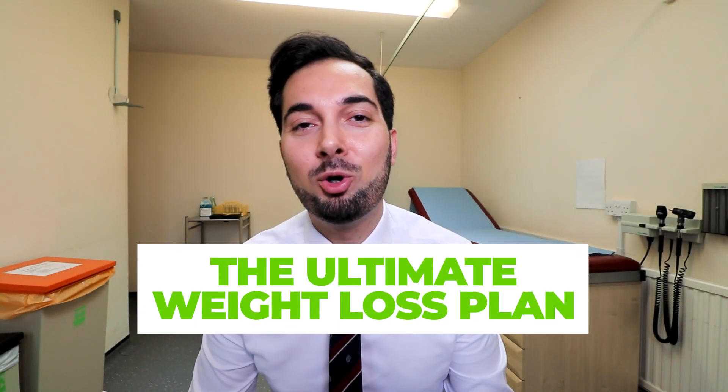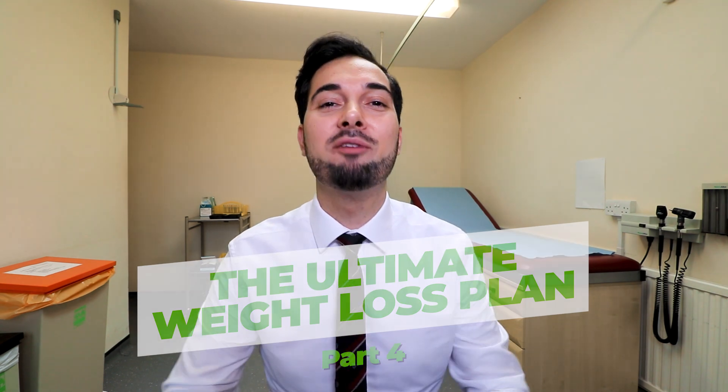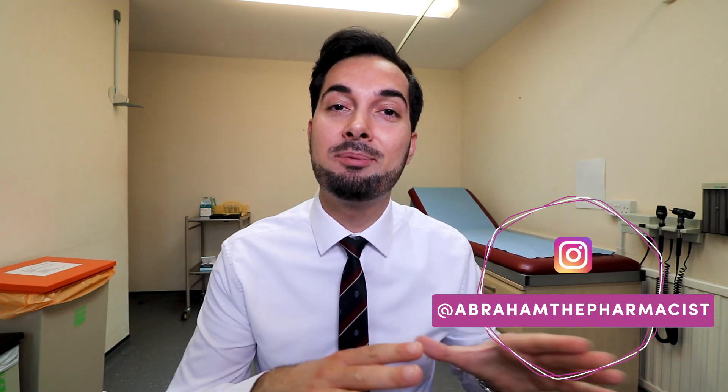Hey guys, welcome to part four of the ultimate weight loss plan — this is part four of four. We have finally made it to the final episode in this series, where we're looking at how to lose weight and keep that weight off. All of the information in this video is scientifically backed — it's all from the NHS and the British Dietetics Association, which is great because it's safe and trustworthy.